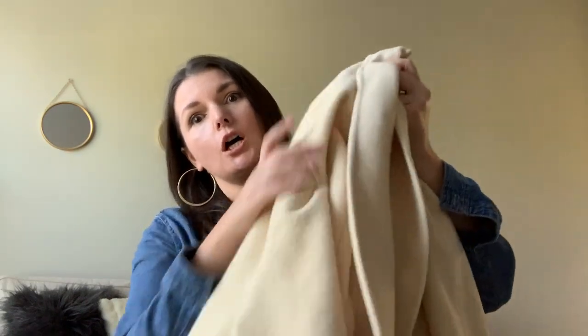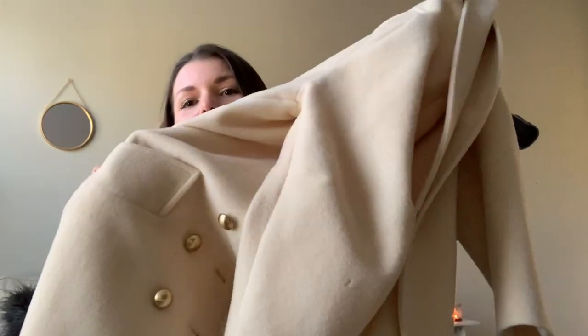Hey guys, welcome back to my channel and welcome to a new episode of How to Style. Today we are styling this thrifted long wool coat. Lots of gold detailing. It's vintage. It's from the 80s. I got it for $15.